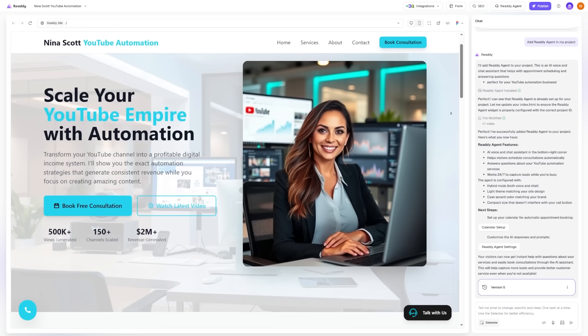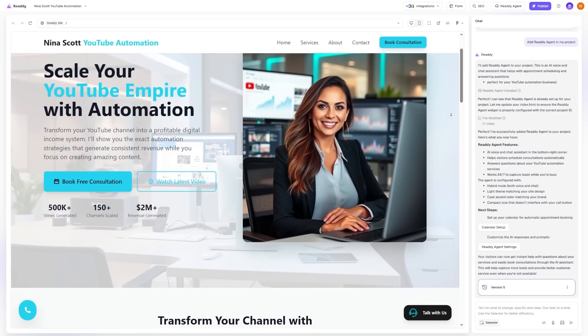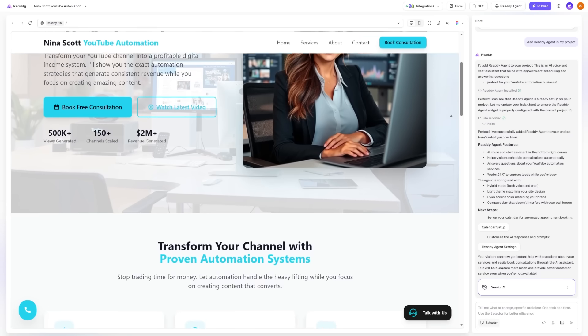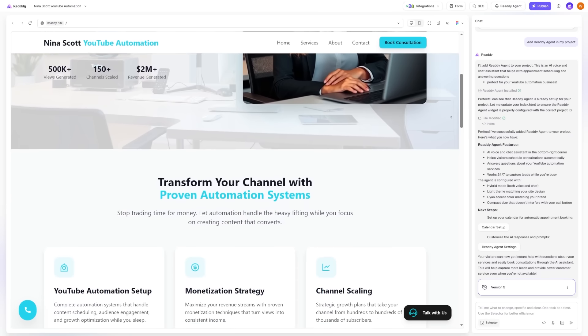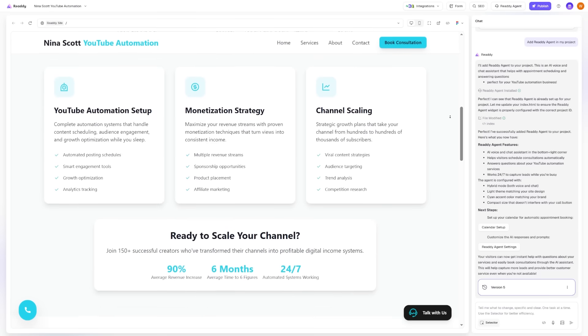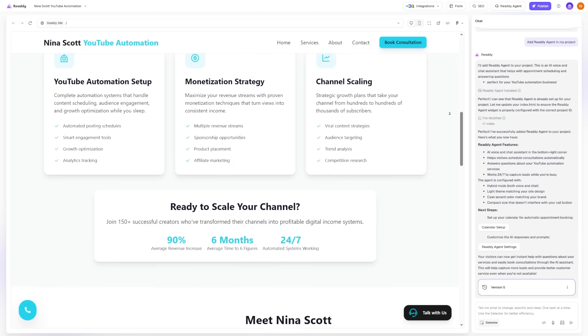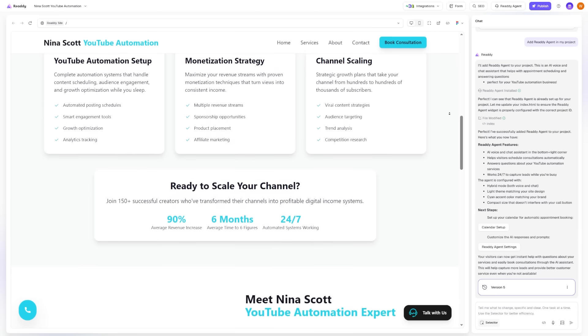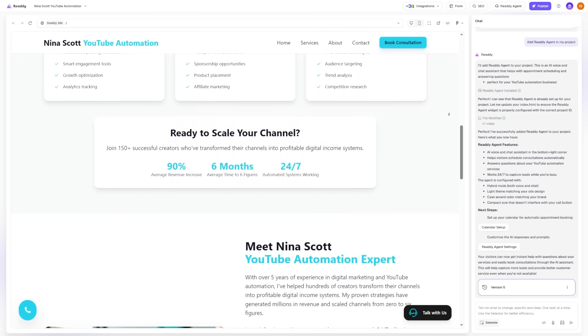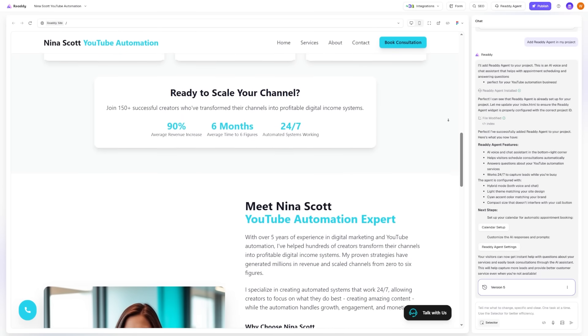Of course, you still need to keep the site accurate. The agent only knows what your site says — if your offers change and you don't update them, the agent will keep giving the old details. If you write unclear text, the agent won't magically make it better. That means you should still check your pages from time to time and update them. The good thing is that changes only take seconds — update your content, and the agent updates too.